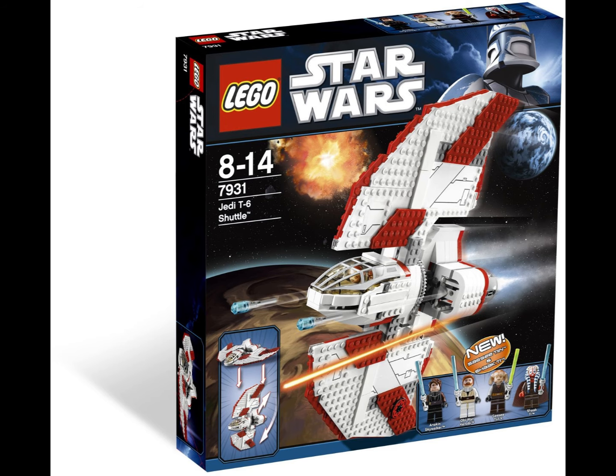At number 6 is the T-6 Shuttle — a really underrated set. Others have ranked it quite low, but I think it's great. You get four Jedi minifigures in one set, including Saesee Tiin and Shaak Ti who were new at the time, plus Anakin and Obi-Wan Kenobi — making this the only Clone Wars set with both Anakin and Obi-Wan together. The ship is so cool; you can rotate the entire wing section, which is a fantastic play feature. The colors are great, and I much prefer this version over the Ahsoka T-6 Shuttle released recently. It's from 2011.